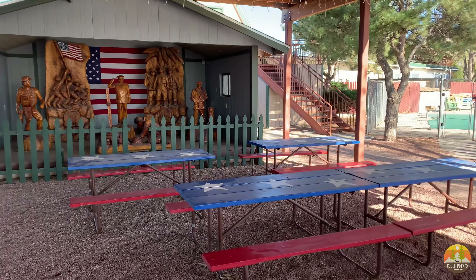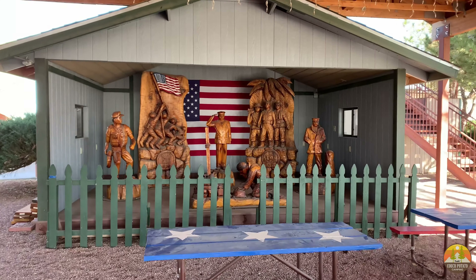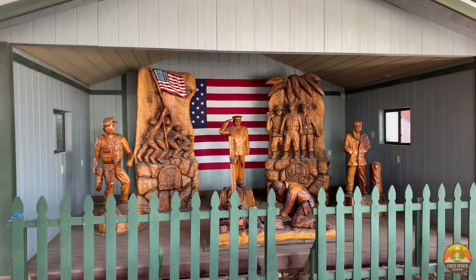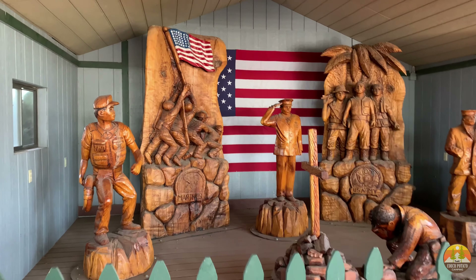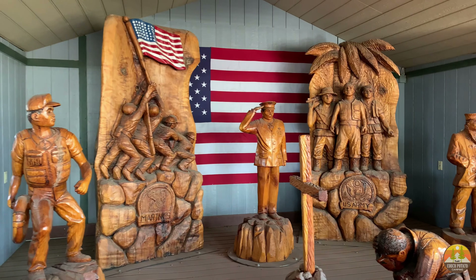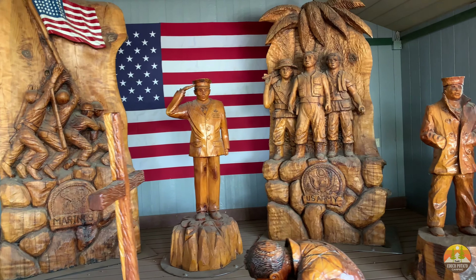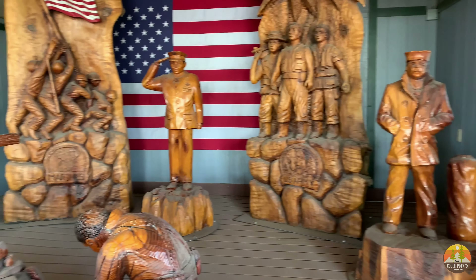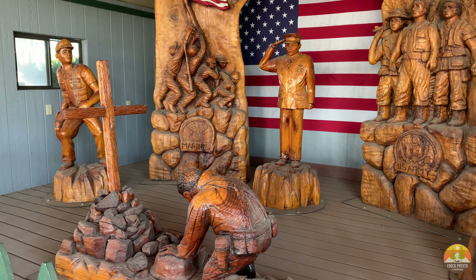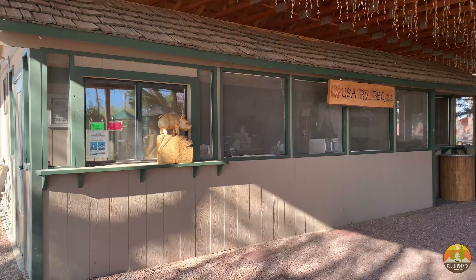There is a Route 66 theme — obviously if you're in Gallup you're going to have that theme. It's very patriotic here. They have a barbecue area that goes from mid-May to about October or so. The wood carvings throughout the campground are amazing, and their dedication to the armed forces is absolutely stunning. Their website says that active duty military can stay free at the campground, which is just awesome.